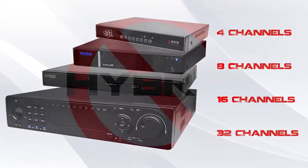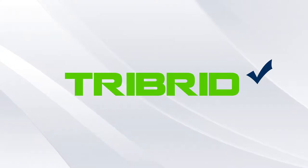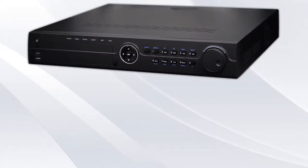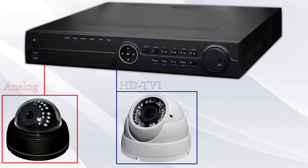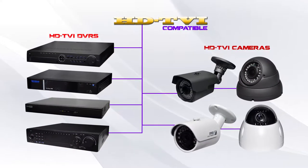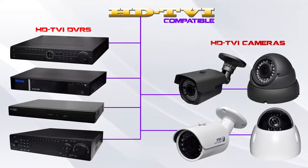HDTVI DVRs from CCTV Star are not a hybrid — they are a tribrid. HDTVI DVRs from CCTV Star allow you to connect to any analog camera, any HDTVI camera, and also ONVIF-compliant network IP cameras. Third-party TVI DVRs and HDTVI cameras are compatible, making it simple to integrate all.